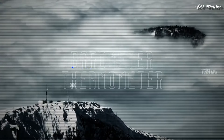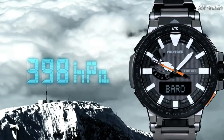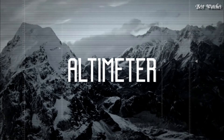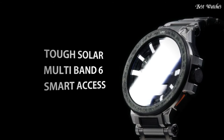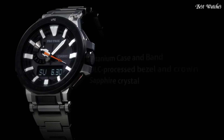The following features are equipped: screw-down crown, radio-controlled, world time, compass, barometer, altimeter, thermometer, chronograph, countdown timer, alarm, power reserve indicator, perpetual calendar, cold resistance, backlight, date, day, month, glowing hands, glowing markers.